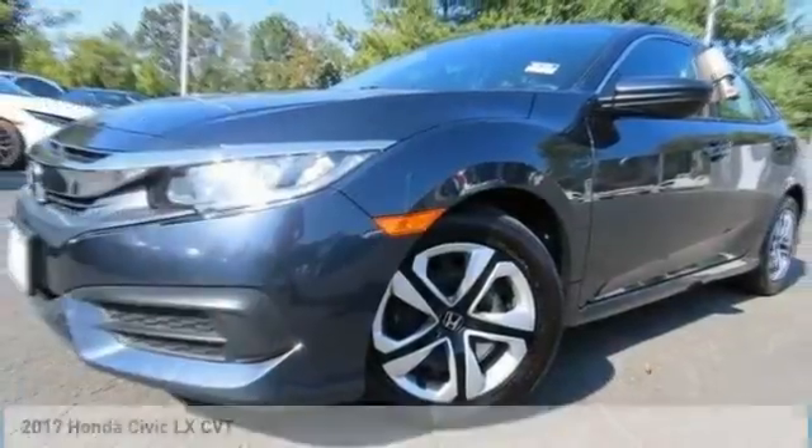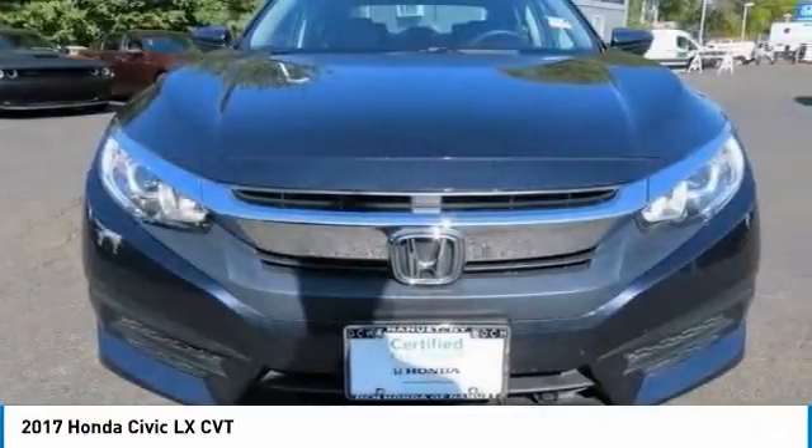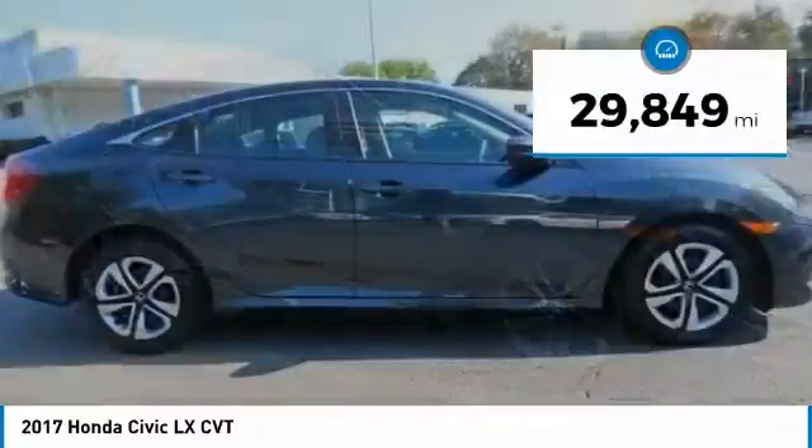Take a look at the 2017 Honda Civic. Practical, awesome gas mileage, and incredibly reliable. This vehicle has less than 30,000 miles.